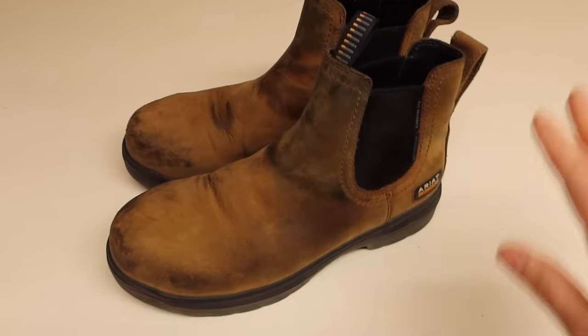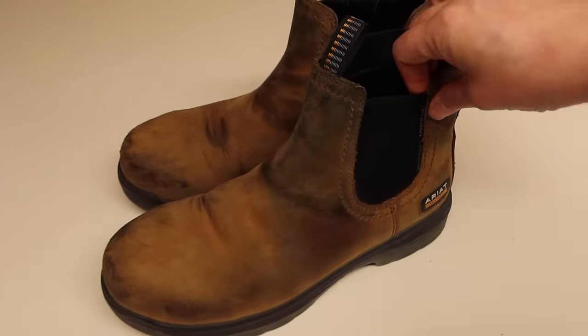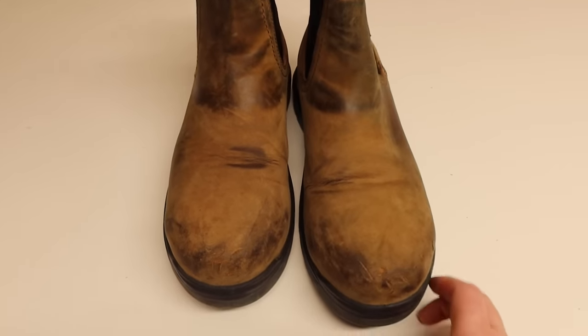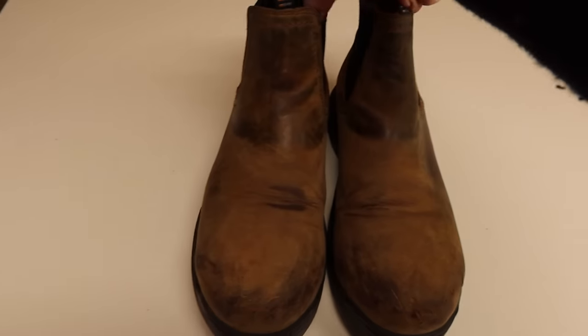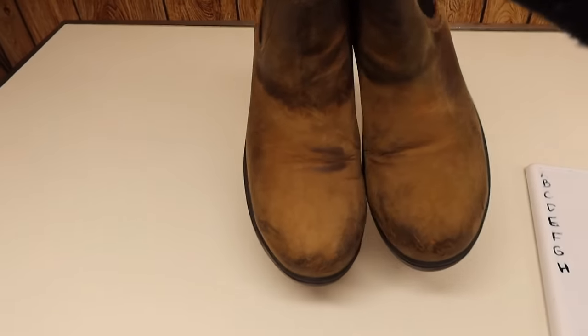I just picked these up recently — they haven't even been featured in a haul yet. These are a pair of Ariat work boots, nice chelsea style, steel-toed. They're a bit used but comps looked really good, and they sold within a day for $50.